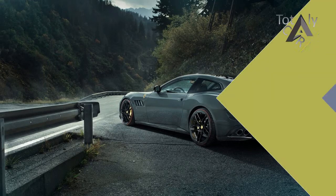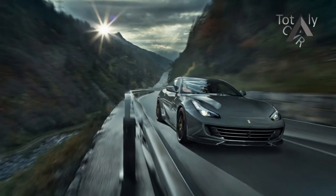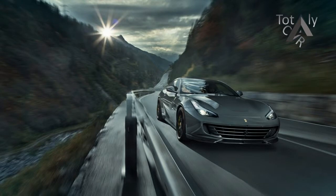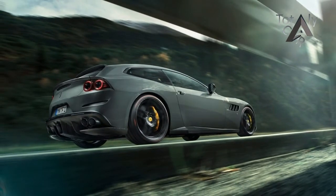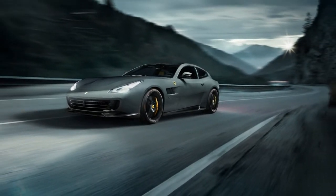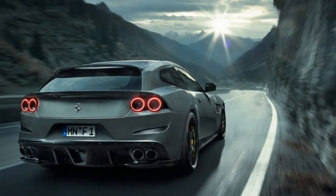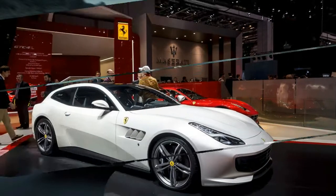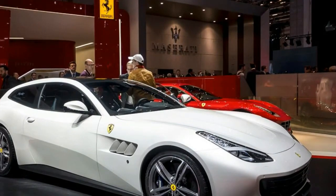The Ferrari GTC 4 Lusso T is meant to be the entry-level 4-seater GTC. Despite a 4-cylinder deficit, the Lusso T is already breathing down the neck of its V12 GTC 4 Lusso sibling in outright performance terms. It has taken tuning company Novitec no time at all to substantially lift all the right numbers. The Ferrari GTC 4 Lusso T features the same twin-turbo V8 engine as the 488 GTB, producing 603 bhp and 561 lb-ft of torque.